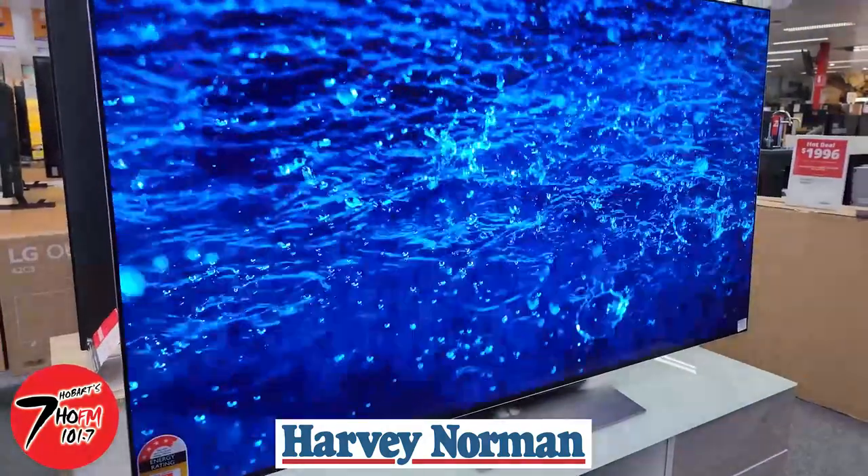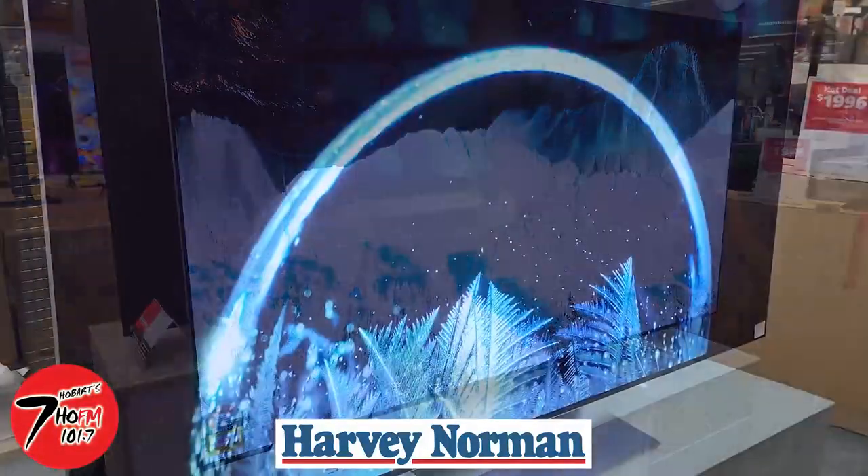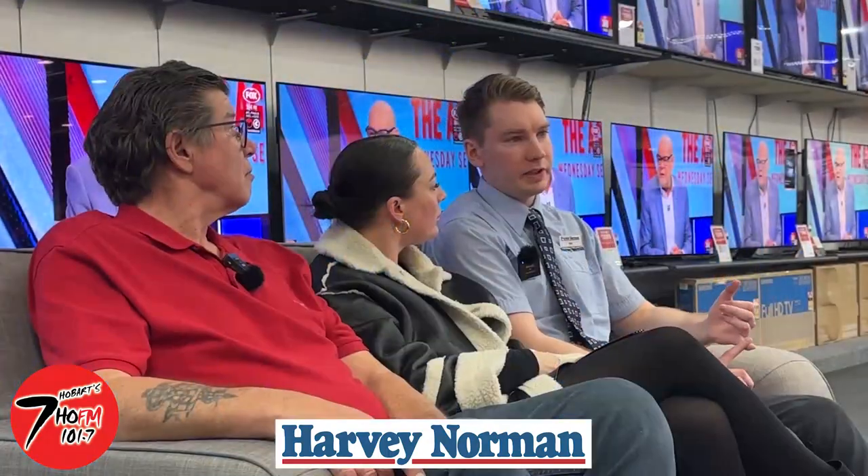All right, Matt, I want to buy the LG OLED TV. Does it do anything special? Why is it so great and why should I buy it? The number one thing is the picture quality, but in terms of function, it's got everything anyone would want. Great for gaming, great for movies, great for sport — it just ticks every box.